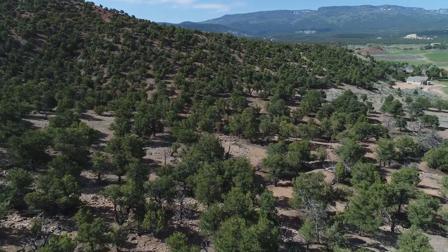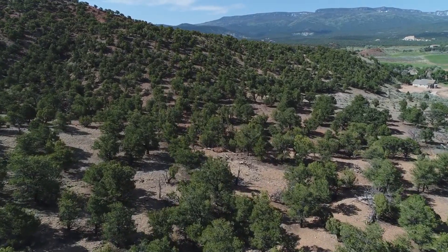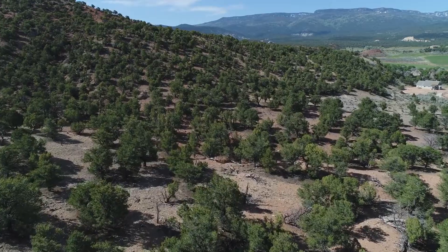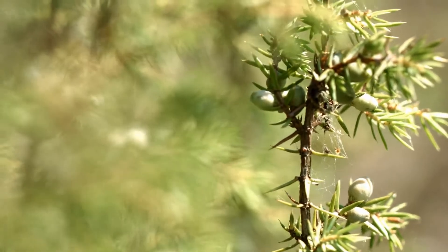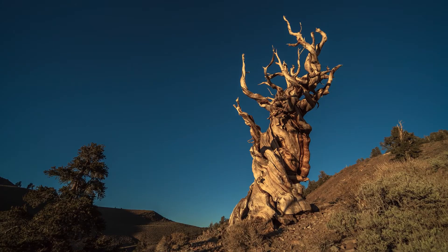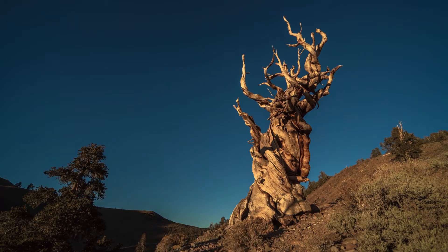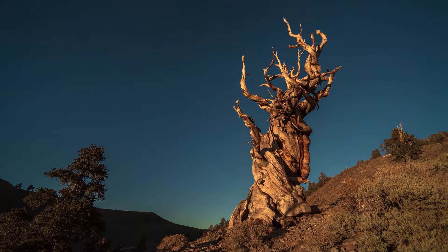Not all gymnosperms are tall trees though. Junipers are gymnosperms that can grow as shrubs or small trees. They have needle-like leaves and produce small berry-like cones. Bristlecones are shrub-like gymnosperms with distinctive twisted branches and needle-like leaves.